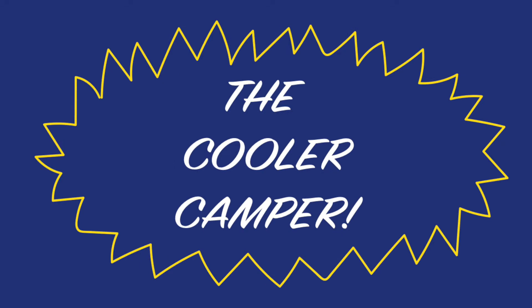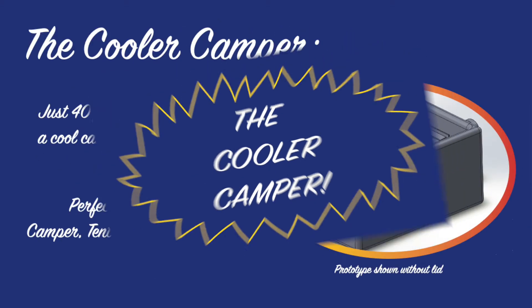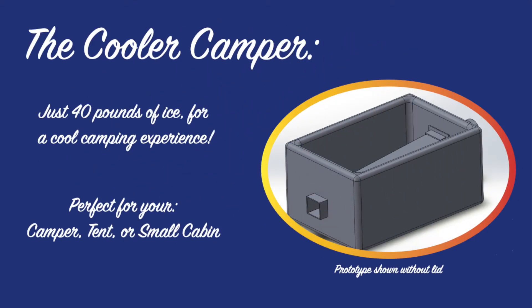Introducing the Cooler Camper. With only 40 pounds of ice and a 12-volt battery, you can have a comfortable camping experience and keep drinks ice cold at the same time.